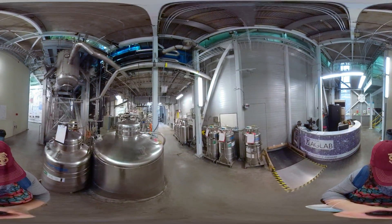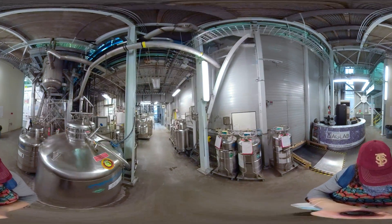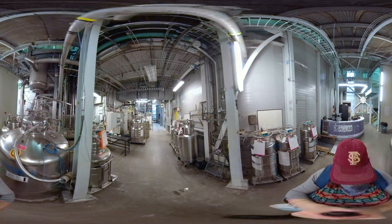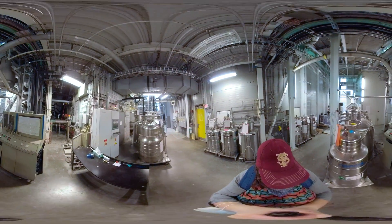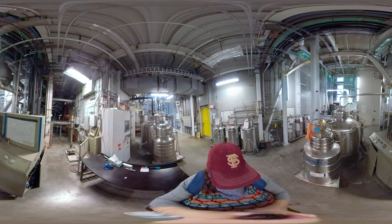While we are home to many world record magnets, this is the only one featured in the Guinness Book of World Records. The magnet system weighs 35 tons, about as much as a small herd of elephants.